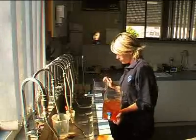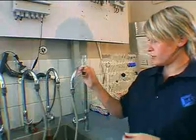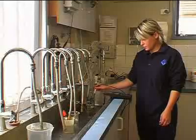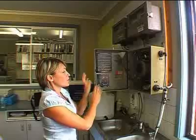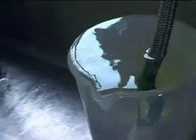In my work I take a lot of samples of water at different stages of the water treatment process and check pH levels, chlorine residual levels, the turbidity of the water and the colour to ensure that drinking water is safe for the community.